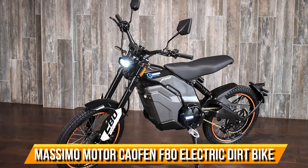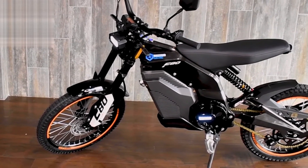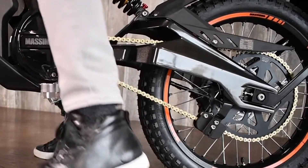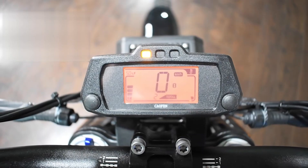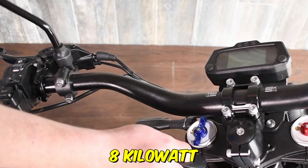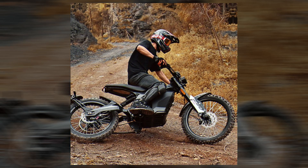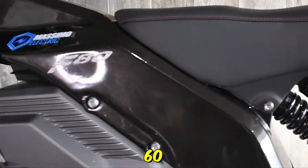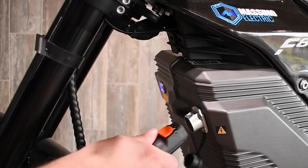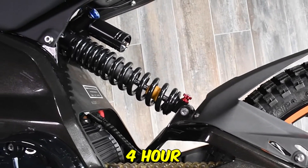Massimo Motor Calfin F80 Electric Dirt Bike. The Calfin F80 storms onto the electric dirt bike scene, poised as a formidable contender. Engineered for off-road dominance, it flaunts a robust 6-kilowatt motor peaking at 8-kilowatt, ensuring riders conquer any terrain effortlessly. Its standout feature — a 72-volt, 60 ampere-hours battery — delivers an impressive range of up to 70 miles on a single charge, with rapid 4-hour recharging capability.